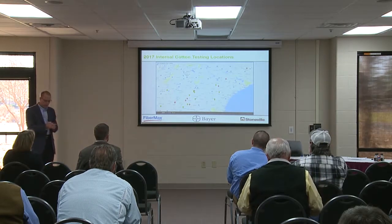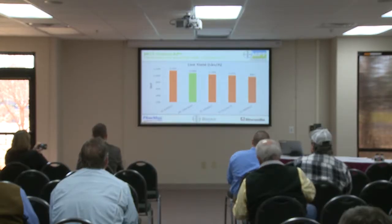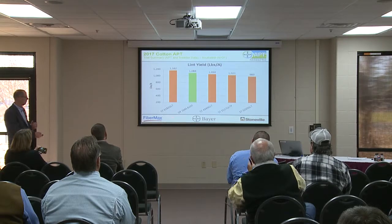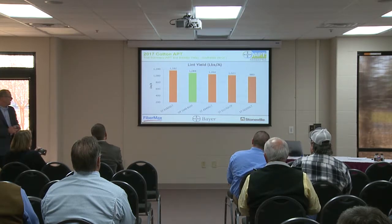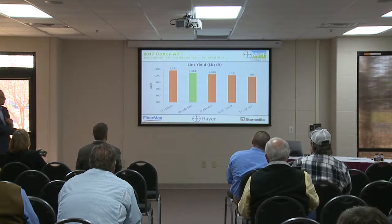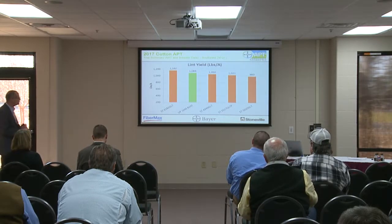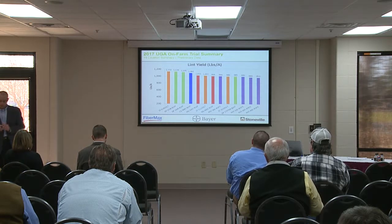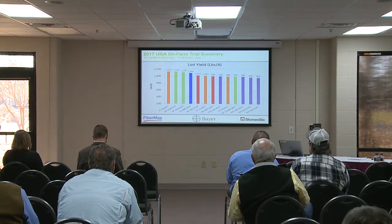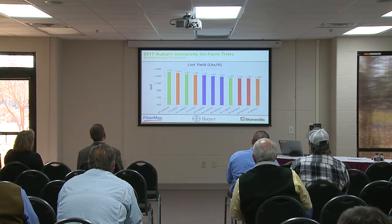From a 2017 performance perspective, this first slide looks at both our agronomic service data and breeding data combined for our current portfolio. We had a very strong performer in Stoneville 6182 in 2017, and then some other varieties like 4949, which are two new varieties we introduced in 2017. Looking at third-party performance, 6182 was top of the trial in UGA trials across 19 locations, with similar strong performance in Alabama Auburn trials.